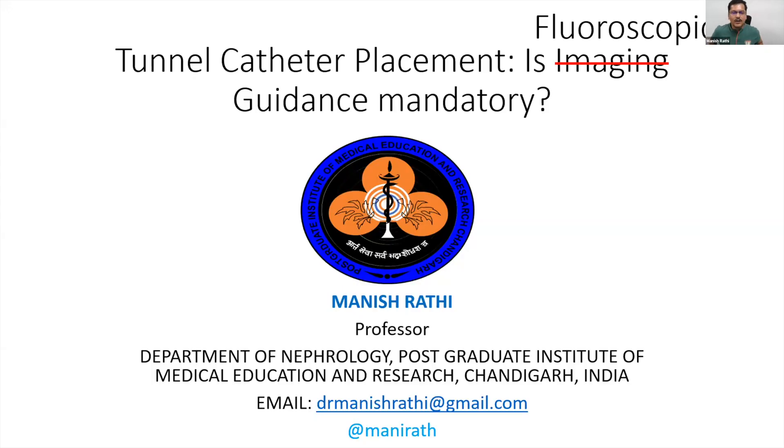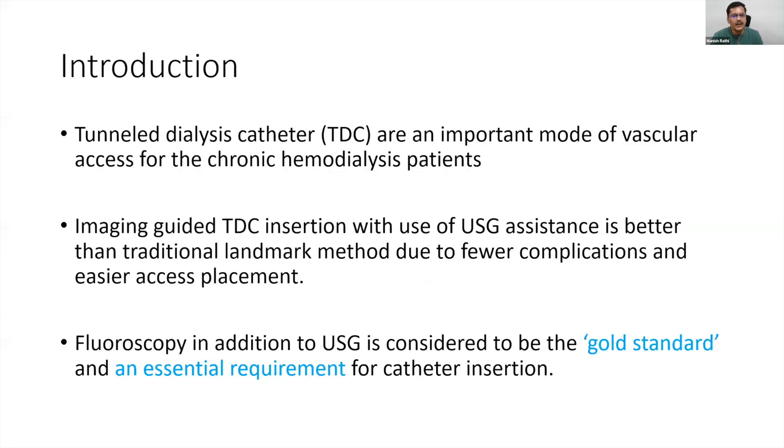I would also like to give a disclaimer: our center is a very high-volume center, putting seven to eight tunnel dialysis catheters daily. We have a cath lab under our own department available 24/7, but despite that, 75% of our catheters are placed without fluoroscopy and only 25% with fluoroscopy. The main reason is logistic — we have the machine but don't have technicians available around the clock.